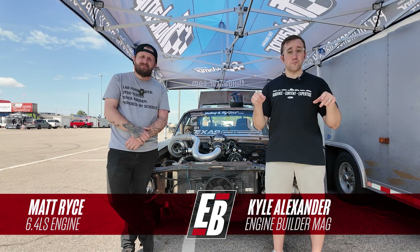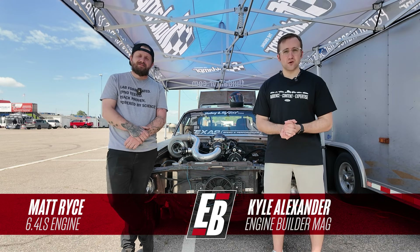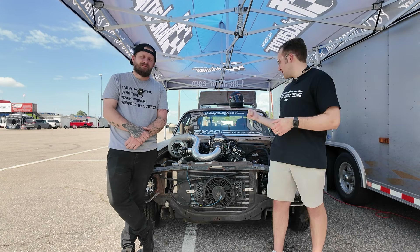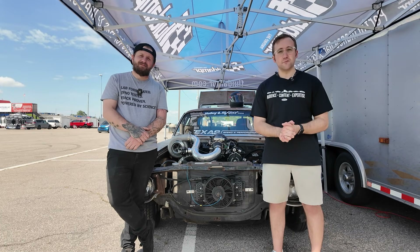Hey guys, I'm Kyle Alexander. I'm in Rockingham, North Carolina at Rockingham Dragway for the 10th anniversary of the Rudy's Spring Truck Jam. Behind me I've got a 6.4 LS and with me is Matt Rice, and this is your Engine of the Week.